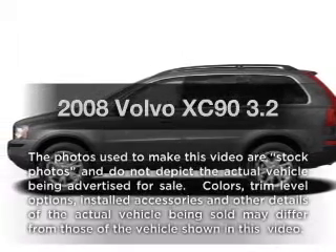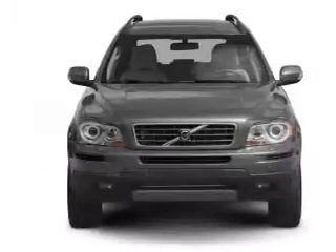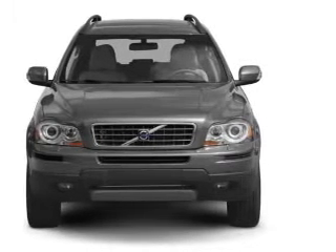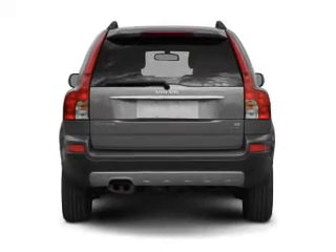Presenting the 2008 Volvo XC90 — this is the set of wheels you've been looking for, with a reliable six-cylinder engine. The powertrain includes front wheel drive, driven by a six-speed automatic transmission. Premium wheels lend a distinctive appearance.